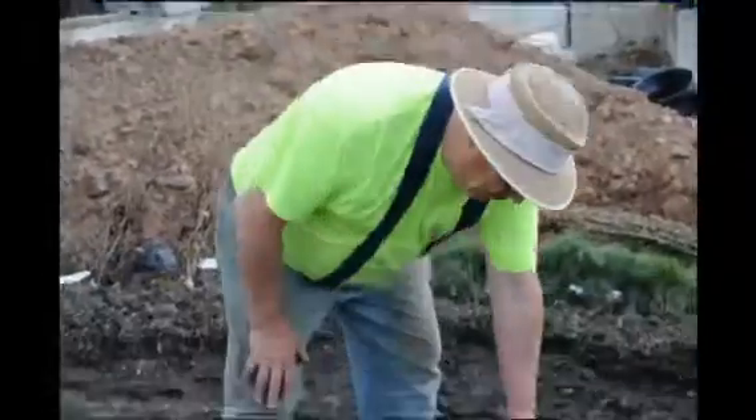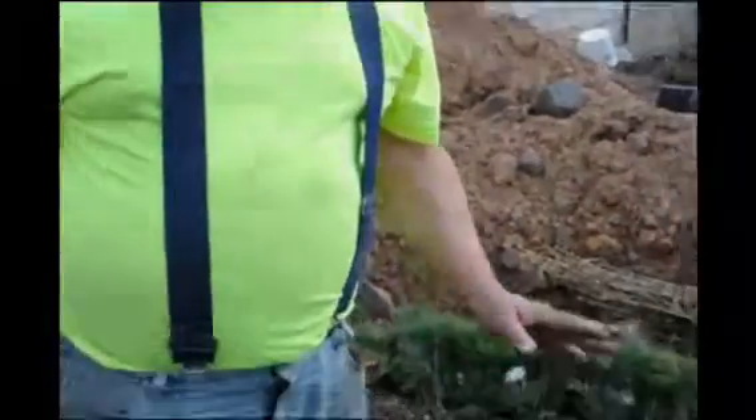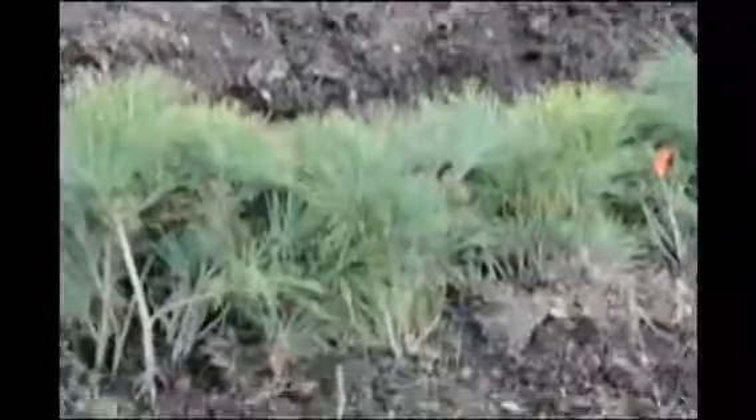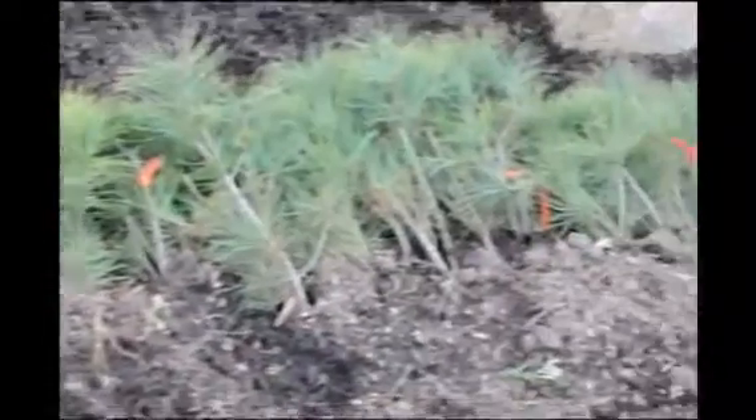This is Bill at Highland Hill Farm, and today we're transplanting into pots these white pine transplants. White pine transplants are very easy to grow and they're good for screens and buffers or as a standalone tree in your landscape. What we do is we plant these directly in the field, and we also plant a bunch of them in pots.